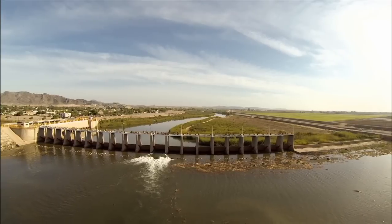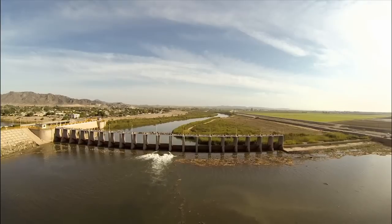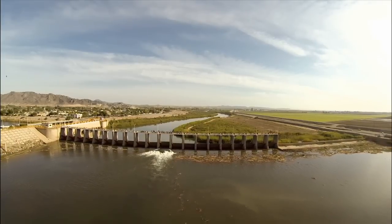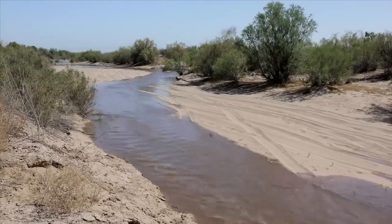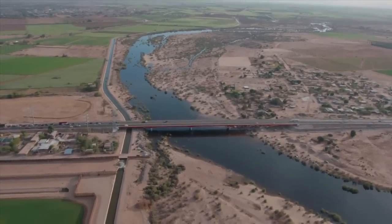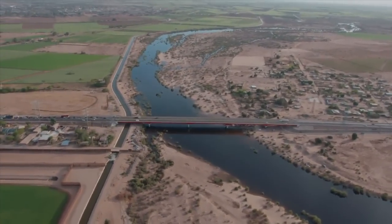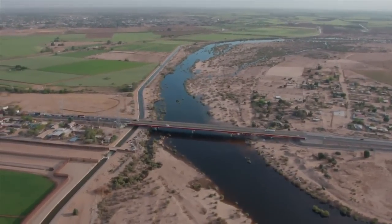For several weeks in the spring of 2014, a pulse of water passed through the Morelos Dam totaling 130 million cubic meters — enough to fill 52,000 Olympic swimming pools. The water quickly filled the formerly dry riverbed. Much of the water soaked into the ground in the first half of the journey, replenishing the supply of groundwater.